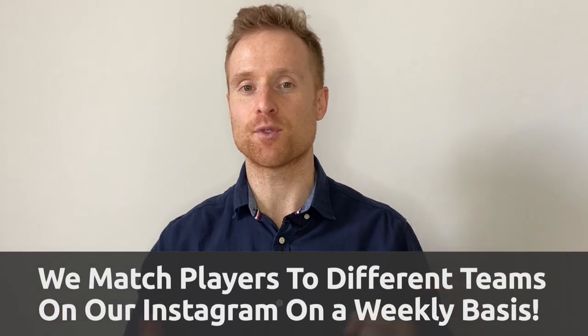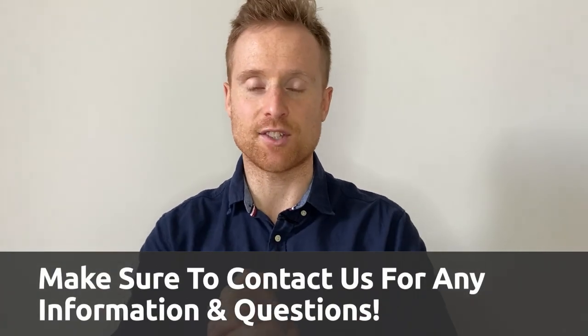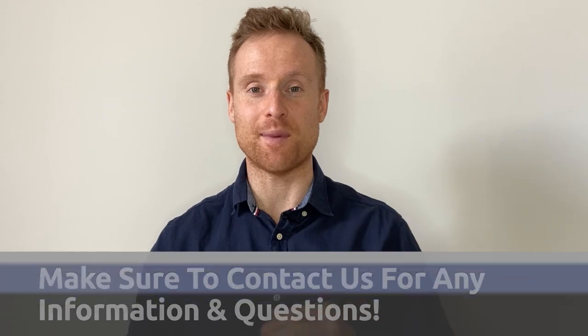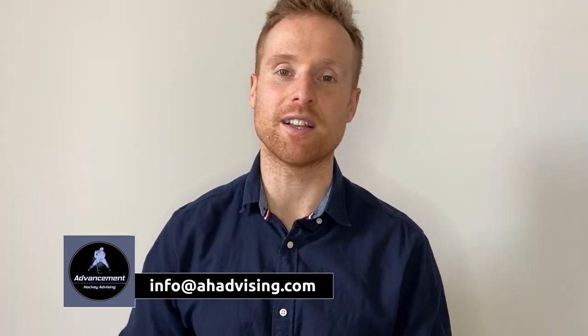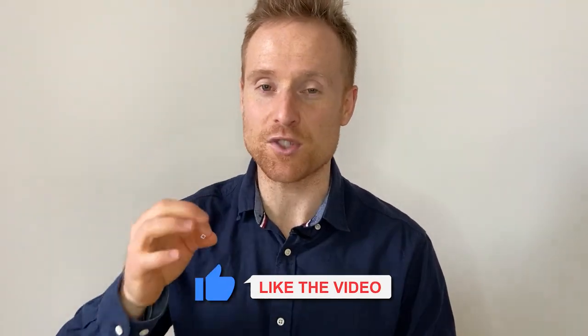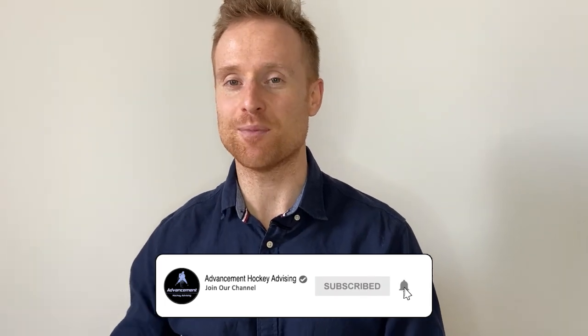That's it for the updated rankings video. We hope you got some value out of it. My long-term goal is to make an update every year since leagues change, so drop a comment below if you think that's a good idea and we'll keep this list updated year by year. If you got value out of this video, hit that like button — it helps the channel and helps the video reach more people. If you're new here, consider subscribing so you never miss another video. Thanks so much for watching and we'll catch you on the next one.